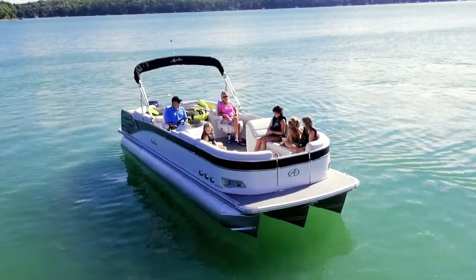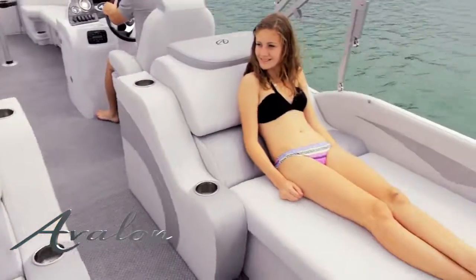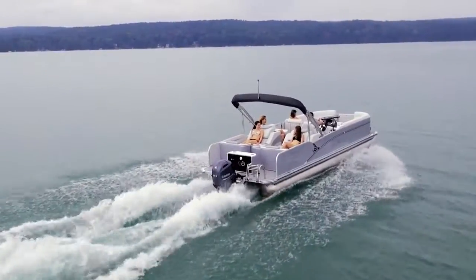The roomy quad lounge has two front and two rear-facing full-length sun lounge benches with a large open floor plan. The versatile rear lounge offers two extra wide rear-facing sun lounge benches with large storage areas, along with a side bench and bow benches, and is a very popular all-around model.